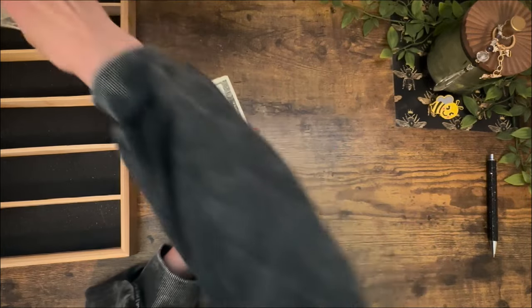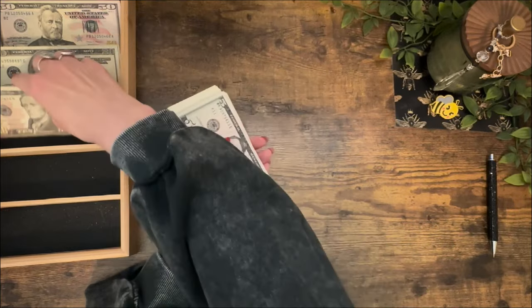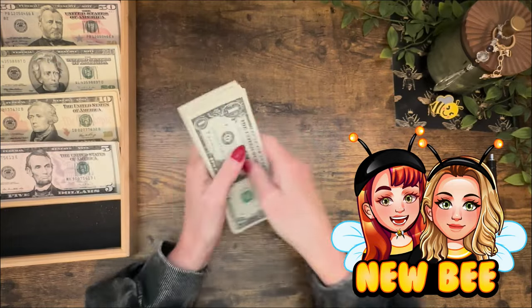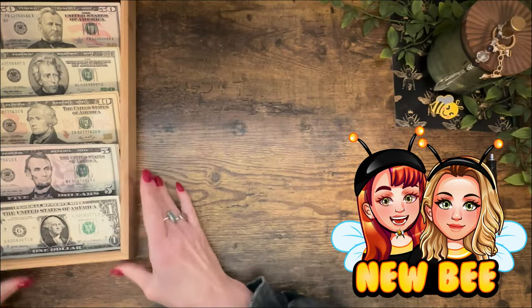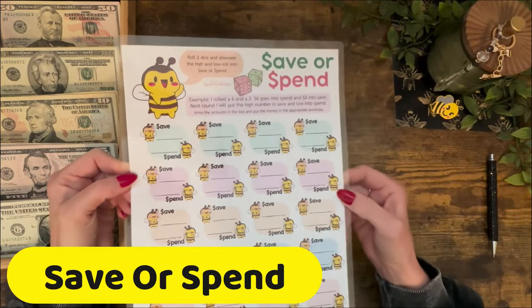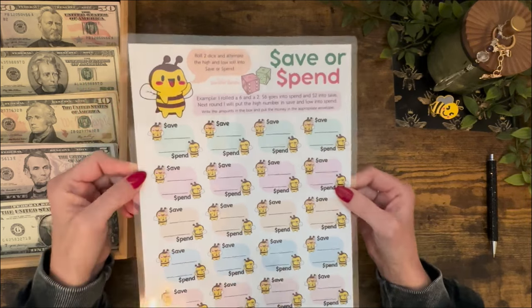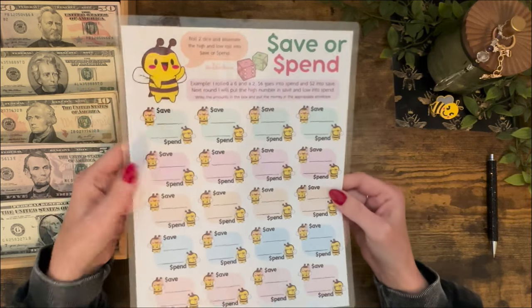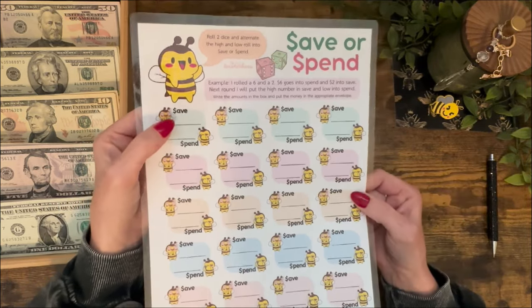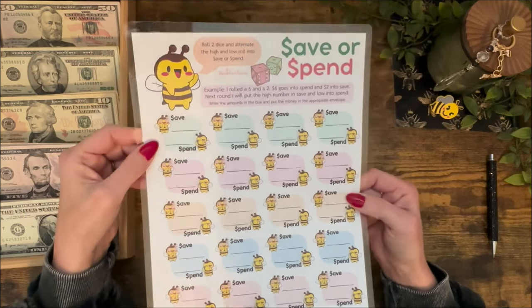Let's get started with this video — I think you guys are really going to like this one. If you are new to savings challenges, you picked a perfect video to start with. So the first one we're going to do is called Save or Spend. This is a dice game and it gives you the option to do both in one game. You could save for something you want and save for something you need, or you could even turn this into a short-term and long-term style savings game.